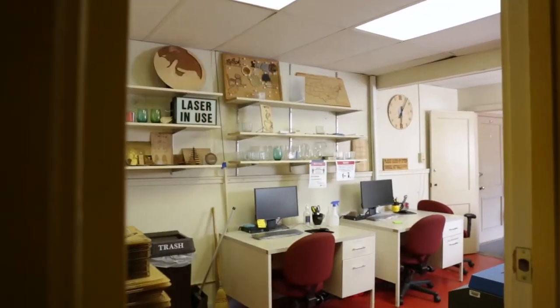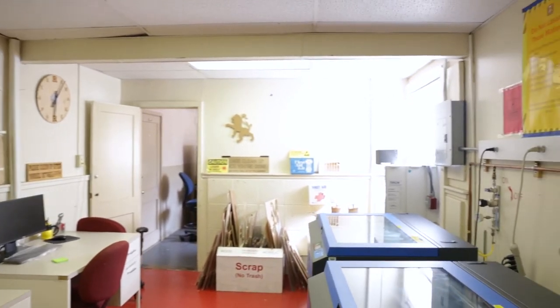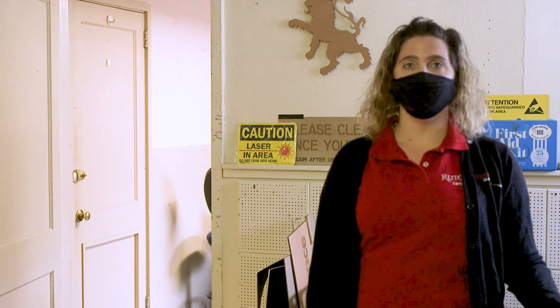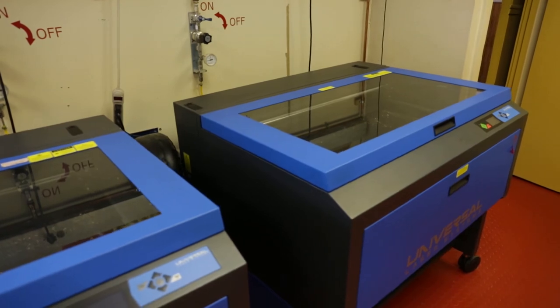Let's go check out our lasers. In this room, we have our two universal CO2 lasers. They are most often used to cut wood, acrylic, cardboard, and paper. They can also be used to etch glass. The possibilities of what you can create with them are only limited to your imagination.